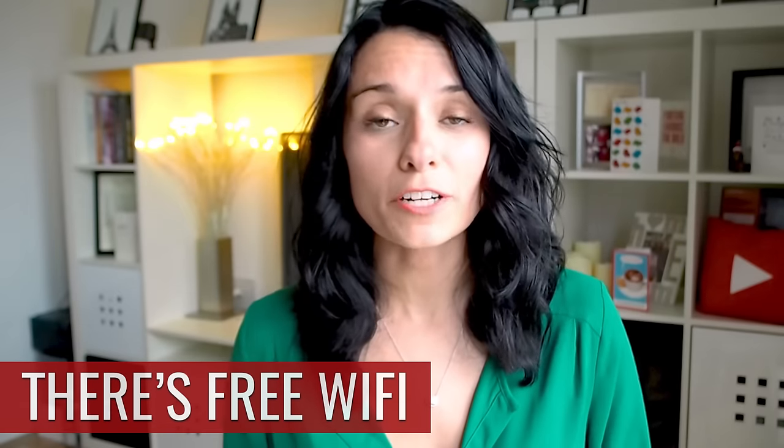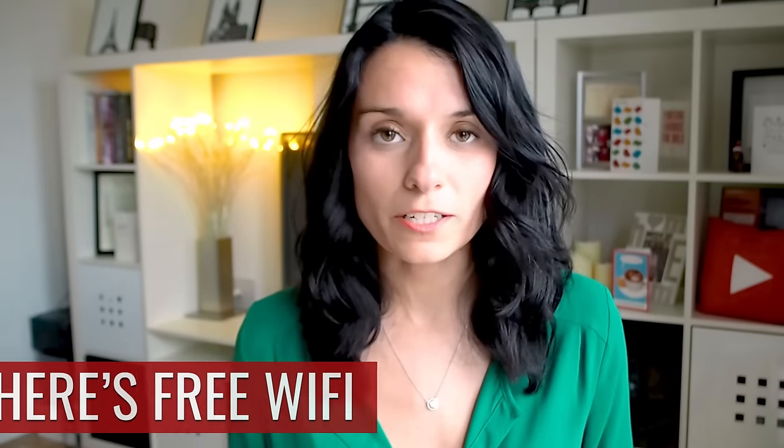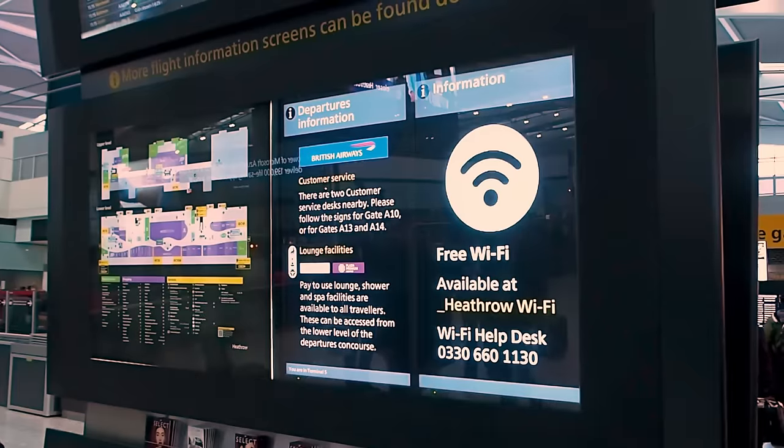At Heathrow Airport you get 45 minutes of free Wi-Fi, or 90 minutes if you sign up to Heathrow Rewards, which is free to do. You can use the Wi-Fi when you land to connect with friends and family, or if you're departing, it's great for getting emails done, a little bit of work, or just browsing the internet before your flight.